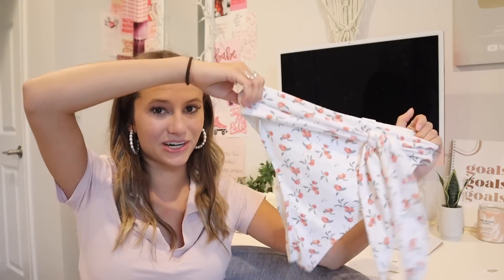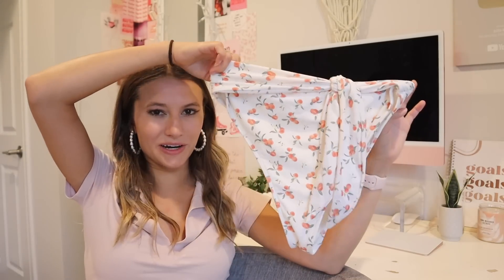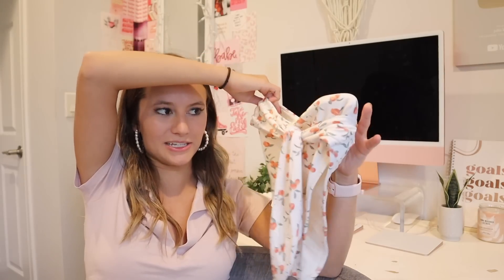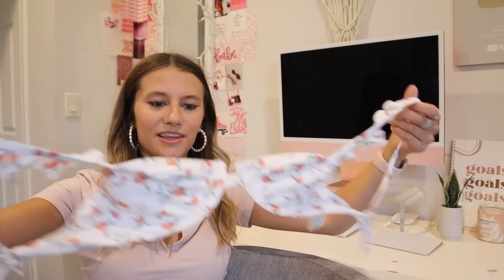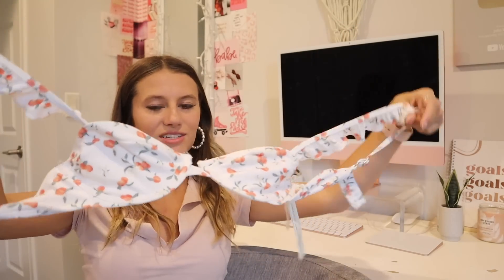These are some high-waisted bottoms — I've also never really worn high-waisted bottoms until this summer and I've been loving it. Abercrombie's are so nice. I will admit they're a little cheeky, but they're still kind of modest because they're nice and high-waisted with an adorable little tie. They are pretty pricey for swimsuits, but I think the quality is worth it. And since I love this print so much, I also bought this top — look at this, it has little ruffles on the shoulders.